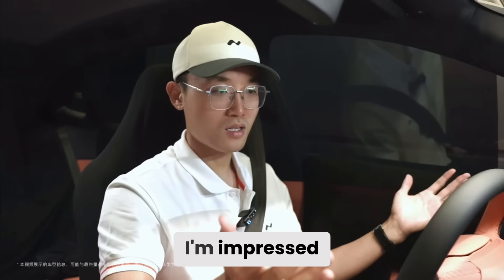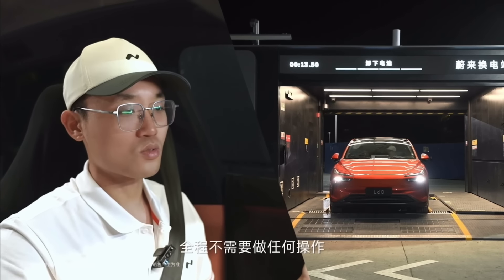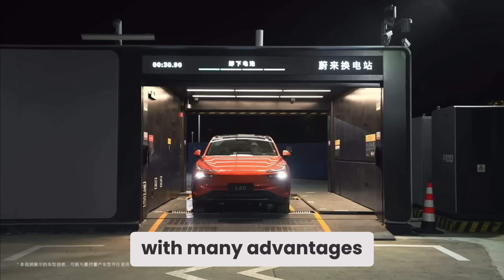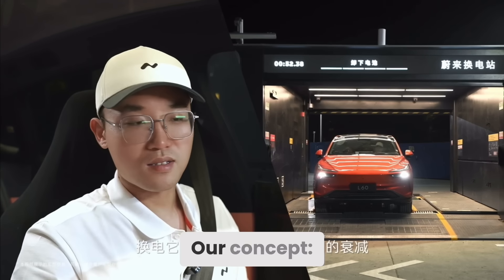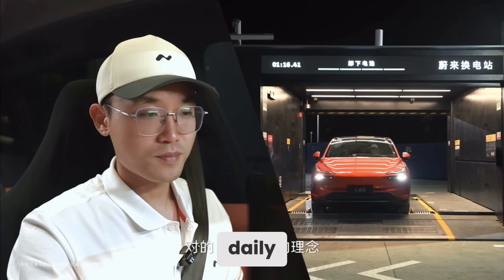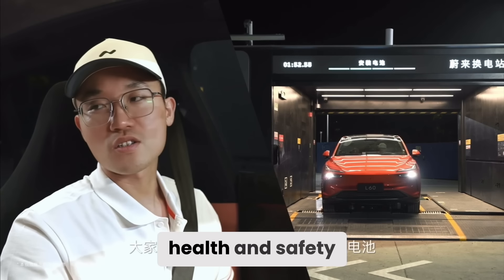As a veteran driver, I'm impressed. The whole process is automatic — no action needed. Best part: we can enjoy AC during the swap. It's quite smooth with no noticeable vibrations. Besides comfort, an important point is no worry about battery degradation — each swap gives you a healthy, safe battery. Our concept: rechargeable, swappable, upgradeable batteries. Use a standard battery daily, swap for a larger battery on road trips. This is true leading technology. Vehicle self-check ensures battery health and safety — swap complete.